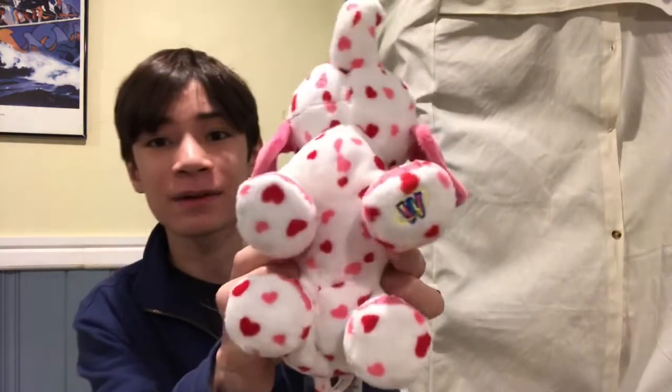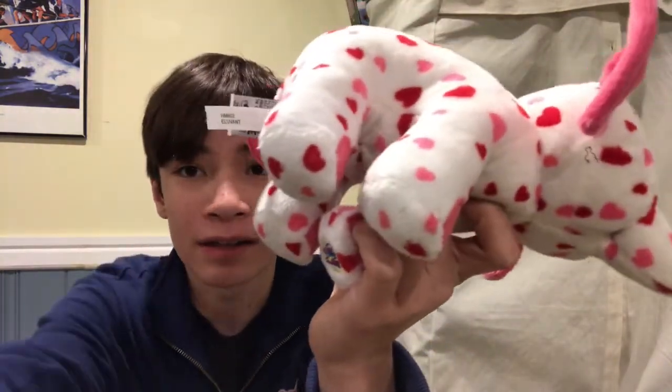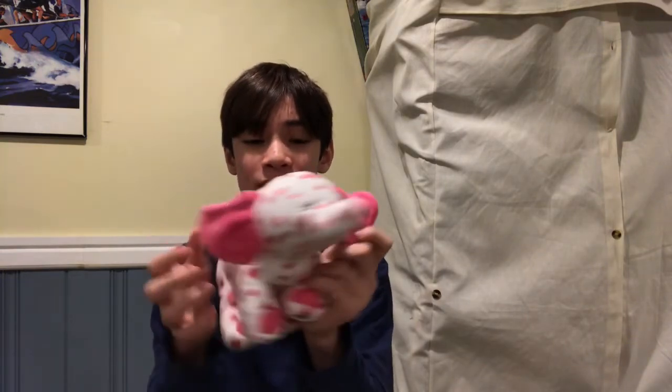Next up we have the Aluvant — that's how I say it — the heart elephant. This is another Valentine's Day seasonal pet. I always liked this one and was going to buy it a while ago but now I finally have it. I think this Valentine's Day pet is really unique and has some character with the heart ears. It's really well designed, and along with the Lovestruck Panda, these are probably my favorite Valentine's Day pets.